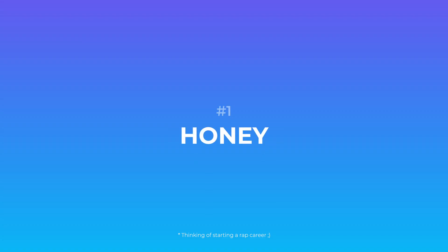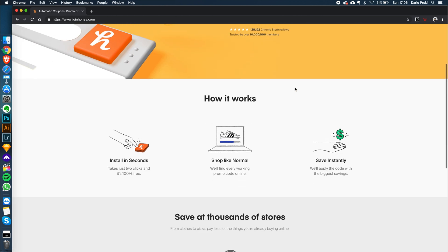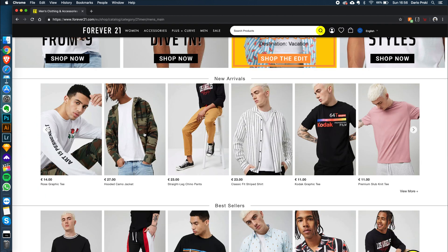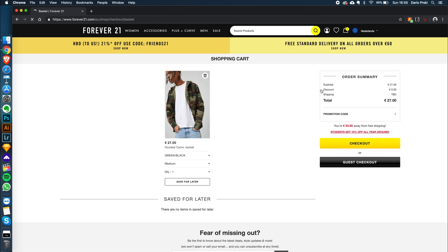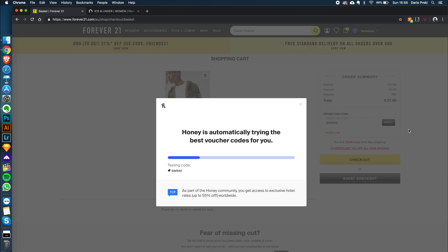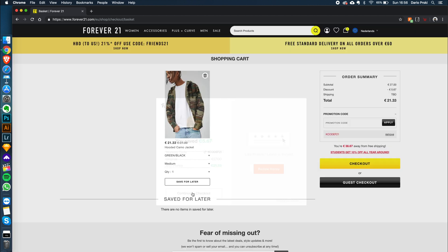Number one is Honey. So what Honey does, it scrapes the internet for promo codes and automatically applies them when you're doing a checkout while online shopping. The cool part about Honey is that it does all of that automatically. All you have to do is put your items in the basket and head to checkout. As soon as Honey detects a coupon code field, a pop-up will appear where you only need to click on apply discounts and Honey will immediately fill in the coupon code and apply it for you. Keep in mind that if there are multiple discount codes available on the web, Honey will apply the one that will give you the biggest discount.